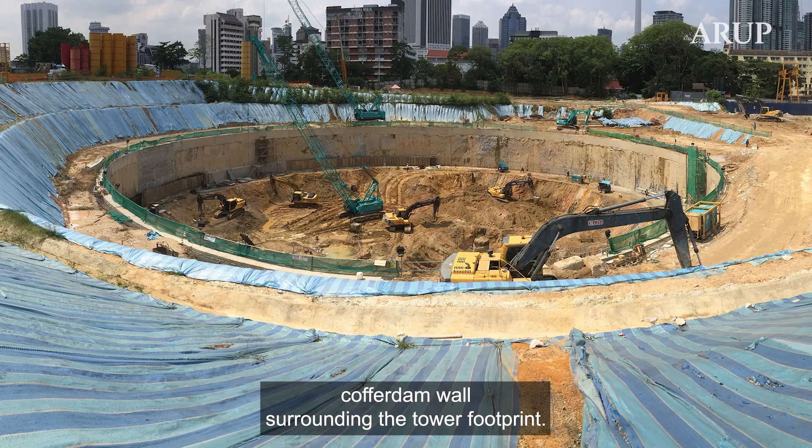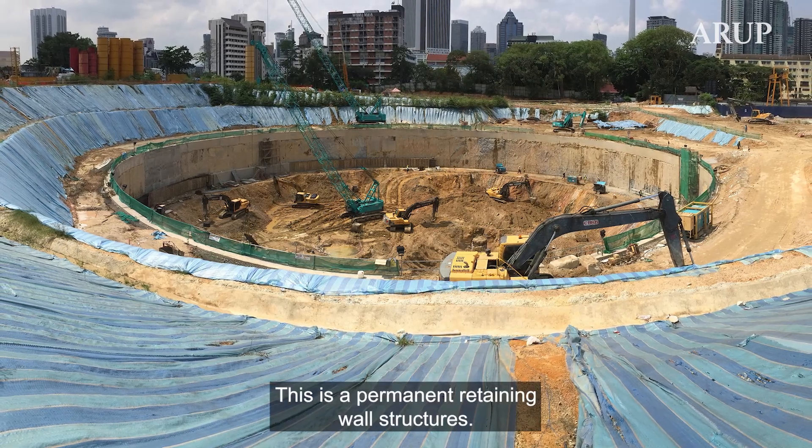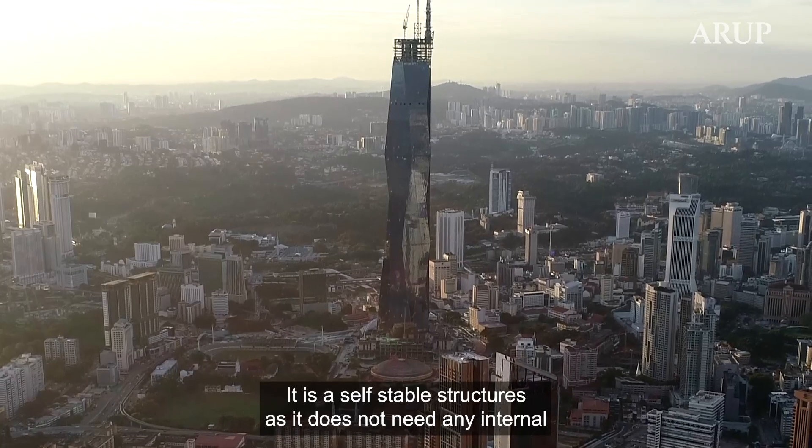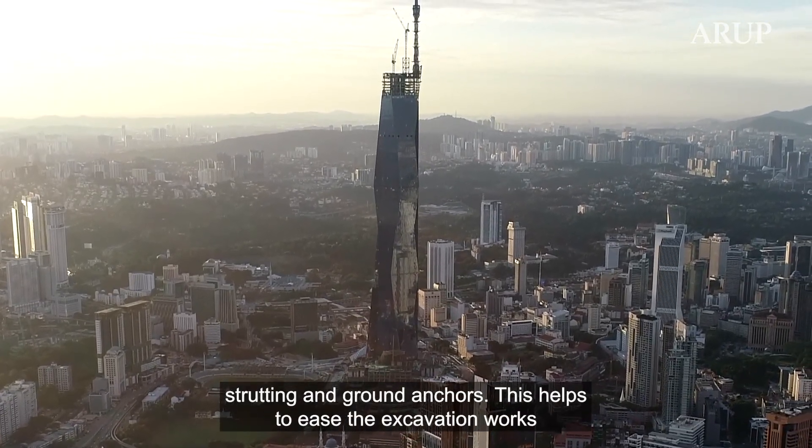We designed an 800mm thick circular structure called a coffer dam wall surrounding the tower footprint. This is a permanent retaining wall structure. It is self-stable as it does not need any internal strutting or ground anchors.